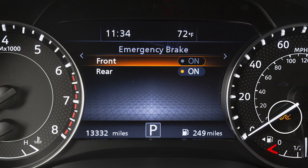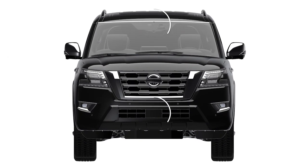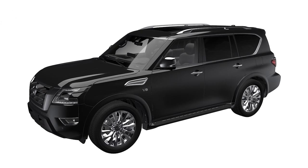This warning light will illuminate. To ensure proper function of the system, keep these areas clean and free of obstruction. If any of these areas are blocked, this indicator and/or this warning message may be displayed. The indicator will flash when only the camera is blocked. When safely parked, clear any obstructions to resume normal system operation.